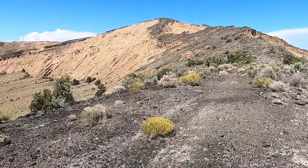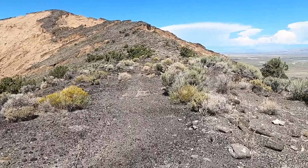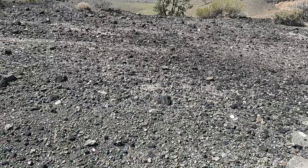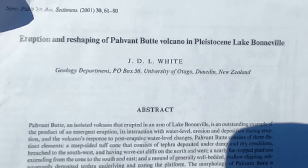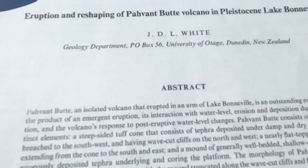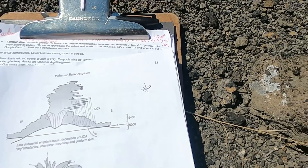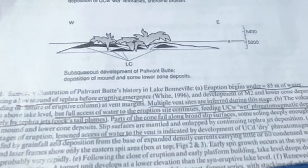There's a nice journal article from 2001 that summarizes the observations at Pavant Butte and puts together a detailed summary of the eruptive sequence. It's called 'Eruption and Reshaping of Pavant Butte in Pleistocene Lake Bonneville' by J.D.L. White, Geology Department, University of Otago, New Zealand. Shout out to Mr. White for their great work here in Utah, all the way from New Zealand. Let's start with this diagram that nicely illustrates the eruptive sequence.